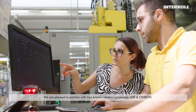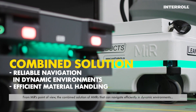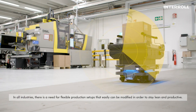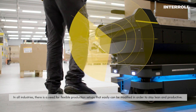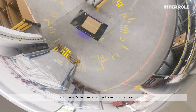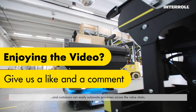We are pleased to partner with two known robotics companies, MIR and OMRON. From MIR's point of view, the combined solution of AMRs that can navigate efficiently in dynamic environments and Interroll's conveyor top module can deliver the quality and flexibility that customers are requesting. In all industries, there is a need for flexible production setups that can easily be modified to stay lean and productive. This solution combines MIR's navigation and software expertise with Interroll's decades of knowledge regarding conveyors, delivering the adaptable link between fixed conveyors so customers can easily automate processes across the value chain.